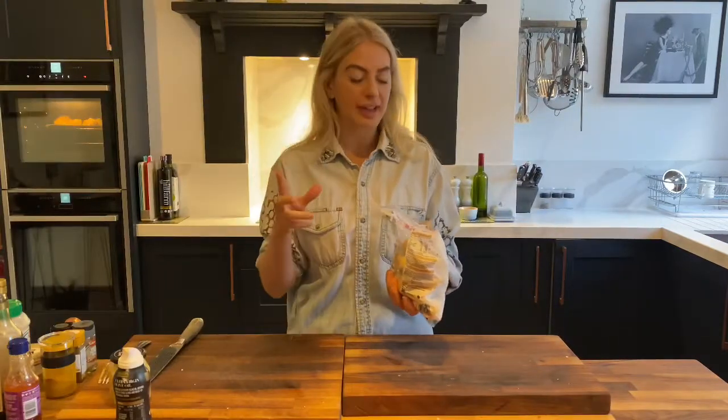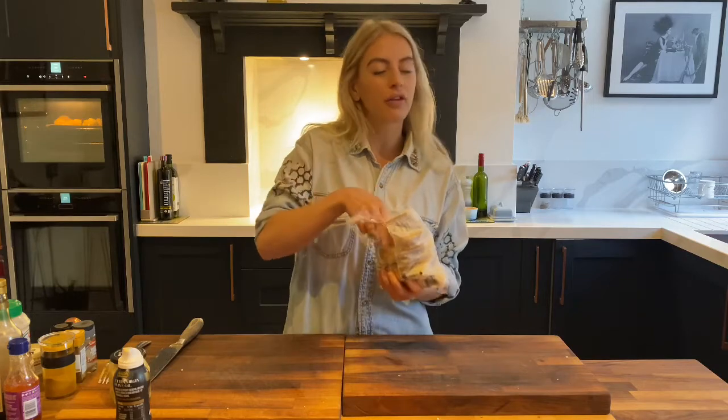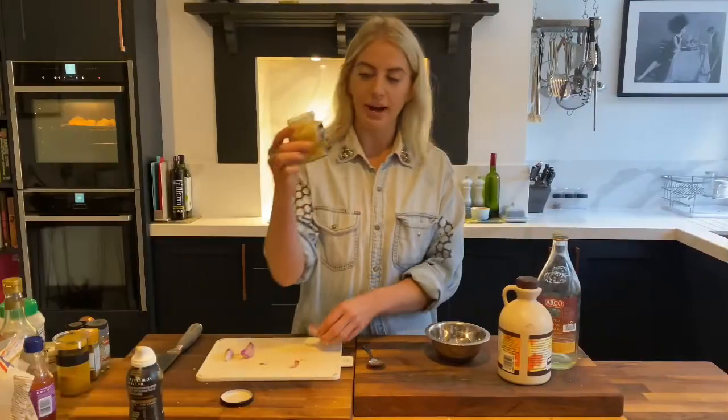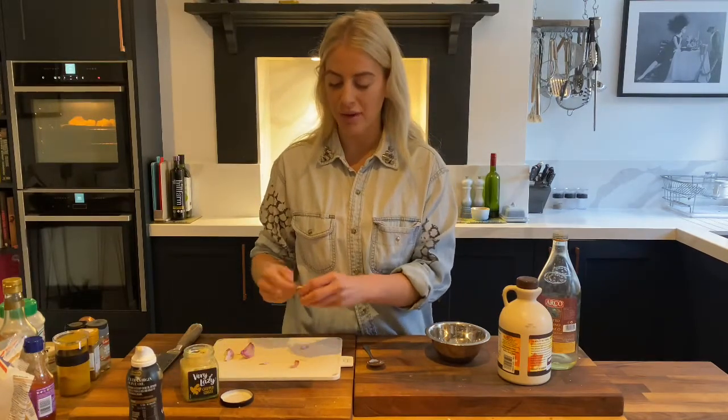Now I'm going to make the Hasselback potatoes. I'm putting them into some water to parboil for about four to five minutes, just to soften them and speed up the cooking. I'll be using my very lazy chopped ginger and adding some fresh garlic — chop it up a bit more — a bit of red chilli, and then I'll move on to the sauce.